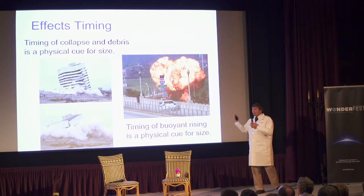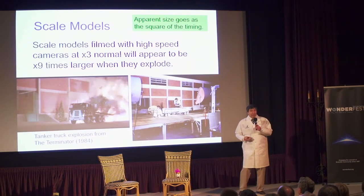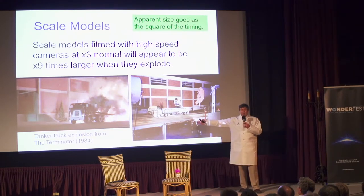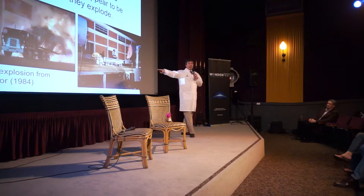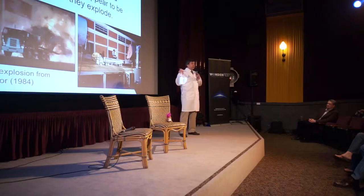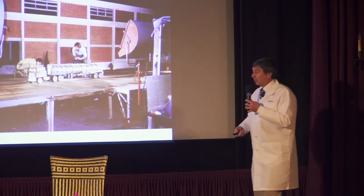Another aspect is things like collapsing and explosions — all of these have a similar timing effect. Filmmakers have used this for a long time by making use of scale models. Here we see a shot from the first Terminator film where they have a tanker truck exploding. It was not practical to do this with a real tanker truck because that location is next to the Los Angeles Police Armory, so instead they did it with a scale model nine times smaller. They film it with a high-speed camera at three times the speed, and when played back at regular speed, the explosion appears as if it's nine times larger. This is how they do practical effects in films.